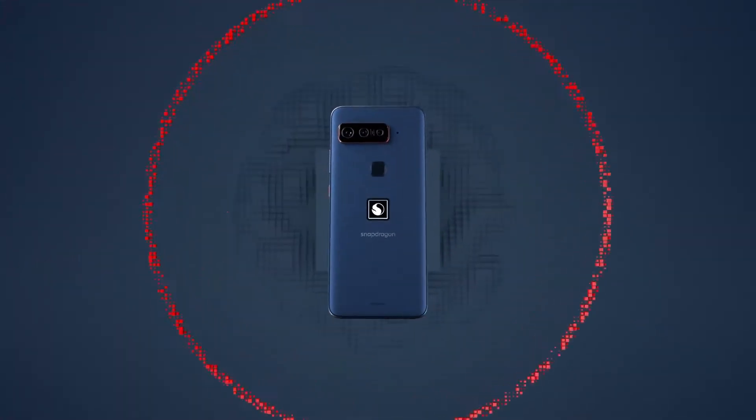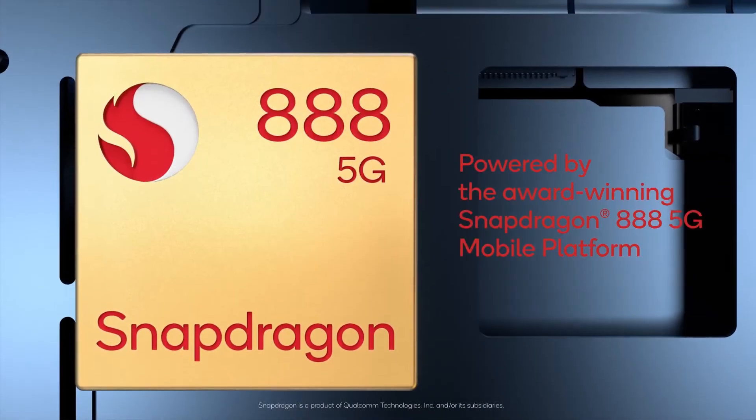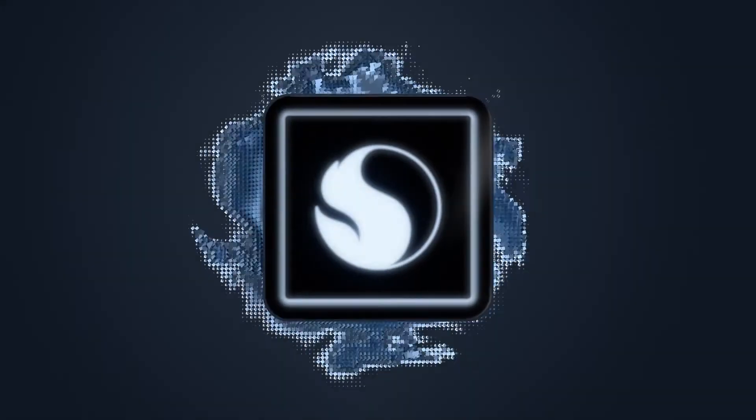Looking at the features, the Smartphone for Snapdragon Insiders will have a Snapdragon 888 processor combined with a 2448 by 1080, 6.78-inch AMOLED screen that boasts up to a 144Hz refresh rate.